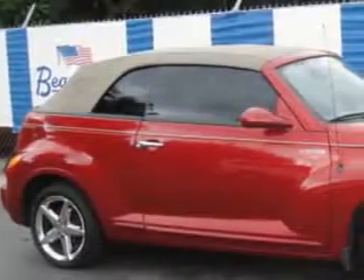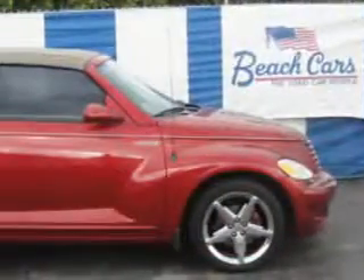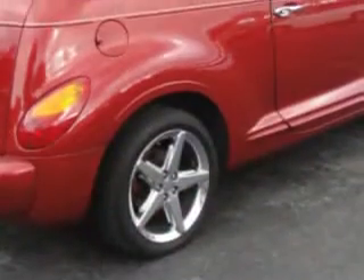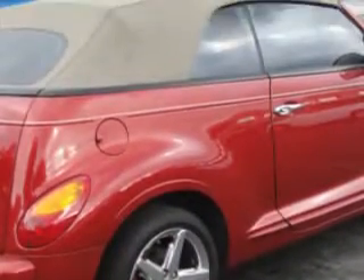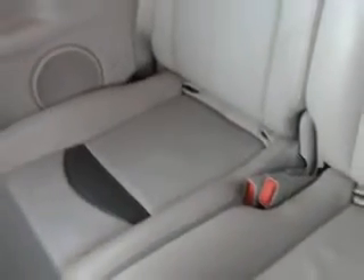Check out the Inferno Red Crystal Pearl Coat '05 Chrysler PT Cruiser GT, equipped with a 4-cylinder engine and an automatic transmission. Enjoy this great car with features like leather upholstery, leather-wrapped steering wheel, AM-FM stereo radio, tilt steering wheel, cruise control, power steering, and much more.